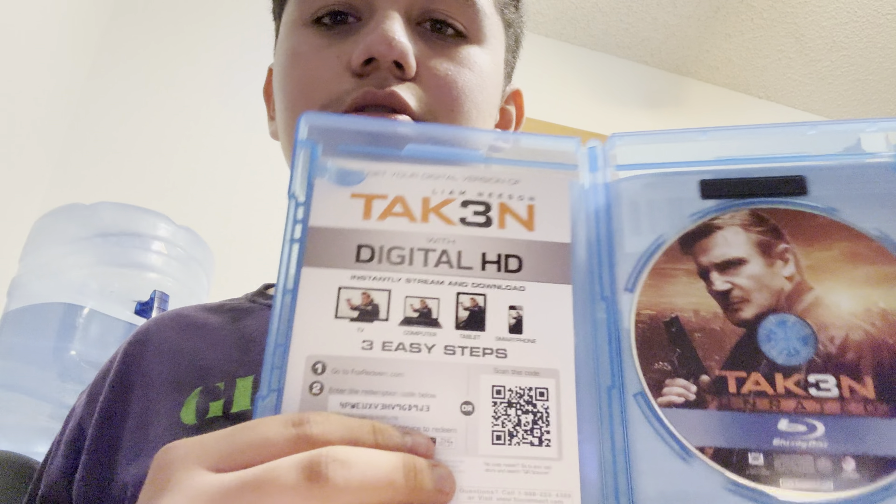Blu-ray, digital code — that's the only thing I have. That's the movie I have wrapped up.